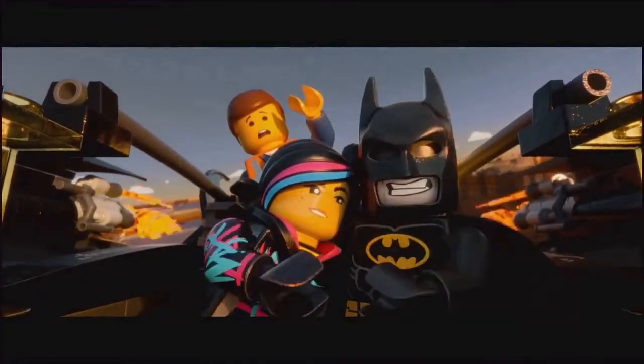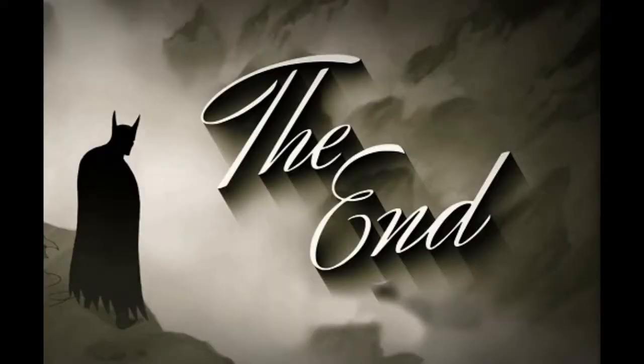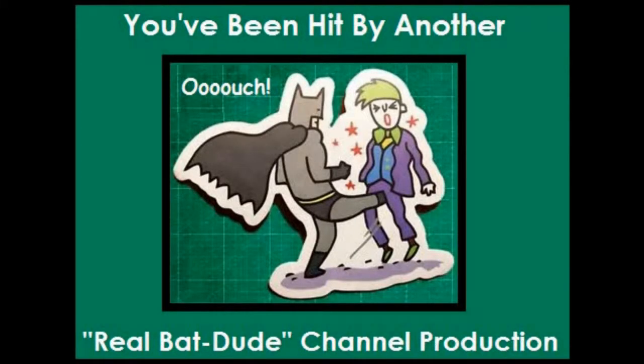Hey guys, I think we're about to crash into the sun. Yeah, but it's gonna look really cool. We'll see you next time.